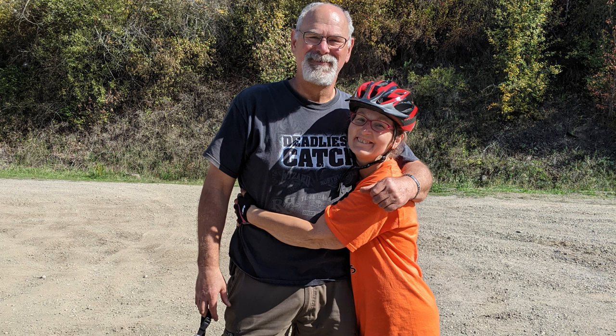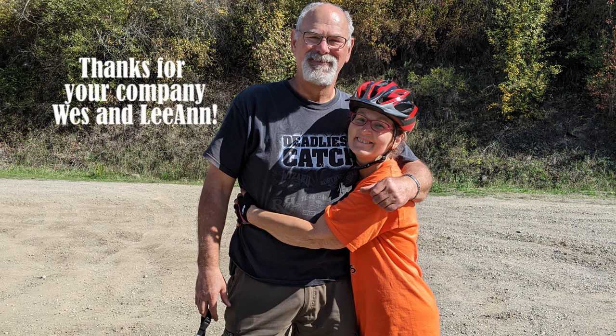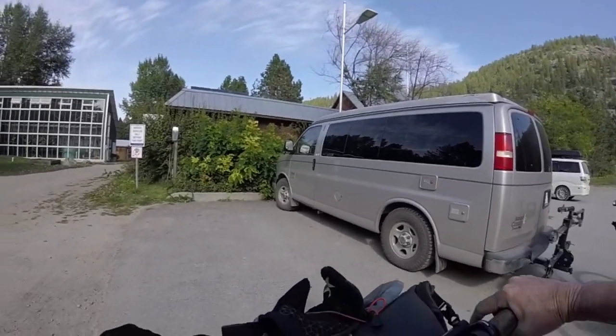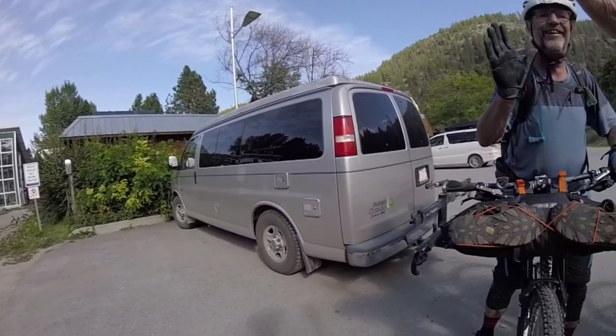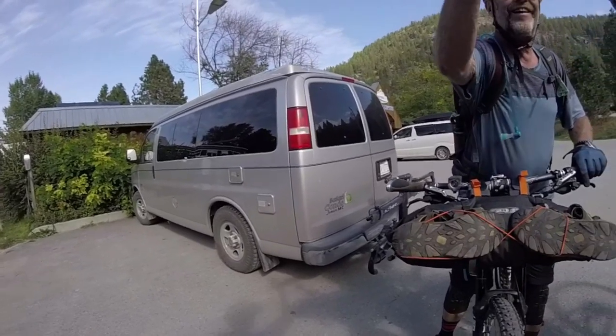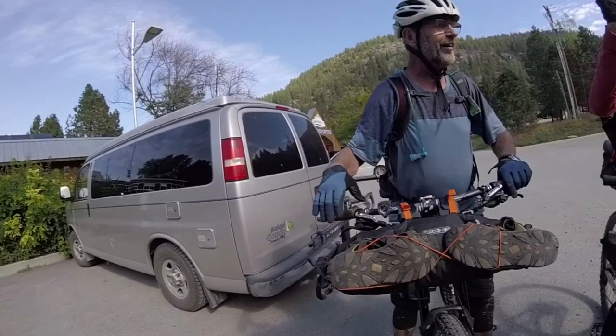This marks the end of this ride. Here we bid farewell to our new friends, and Frank, Tanis, and I just have to roll down the hill on Santa Rosa Road into the village of Christina Lake to where our van is parked at the tourist office.